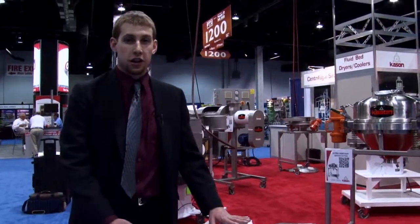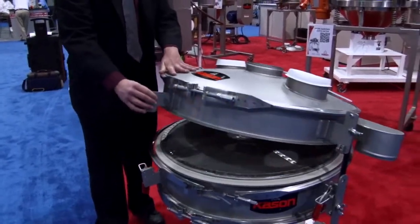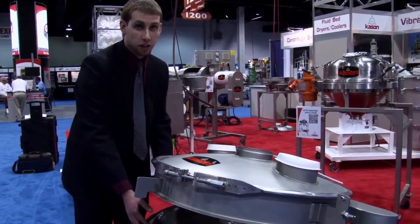This Kason single-deck vibra-screen separator features Kason's clamshell design. Two gas springs allow the unit to hinge so that the screen can be accessed easily.